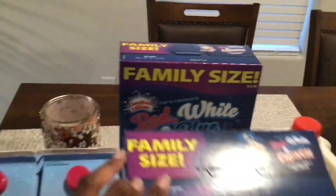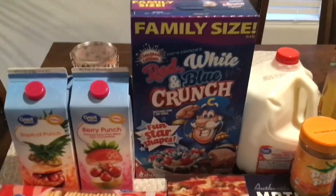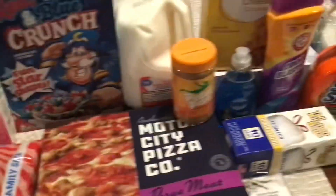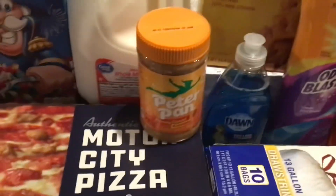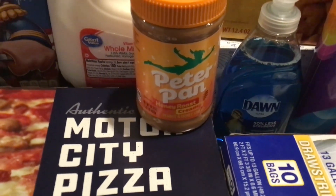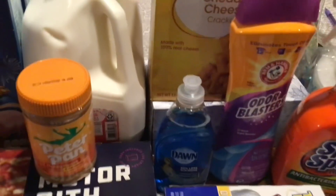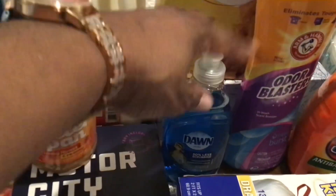They were clearanced down to a dollar twenty-five. I also picked up a small jar of Peter Pan honey roasted creamy peanut butter, which is one of my favorites. I got a gallon of whole milk and some cheddar cheese crackers.